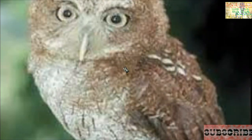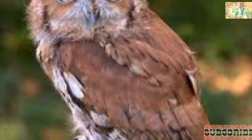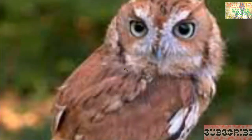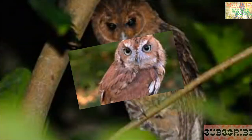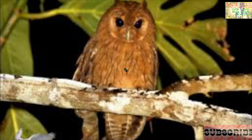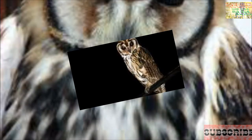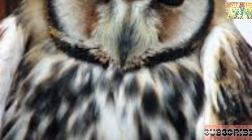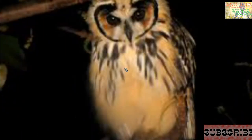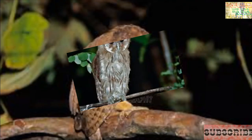Bringing up the number three spot, we have Pseudoscops grammicus, the Jamaican owl. The Jamaican owl is unique to the island and is also known as a patoo or brown owl. It has hazel eyes, long ears, and a gray shallow bill. It generally uses lowland open habitat with scattered clumps of trees. It is a nocturnal hunter which mainly eats large insects, spiders, amphibians, lizards, birds, and rodents. The species is commonly spread throughout the island and likes to lay its eggs in tree cavities.